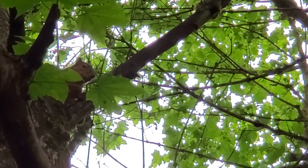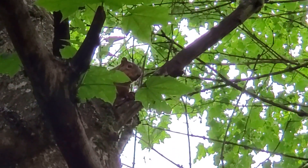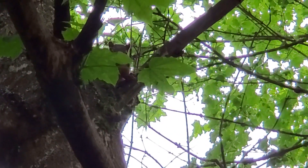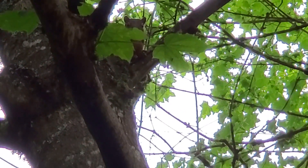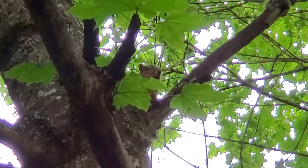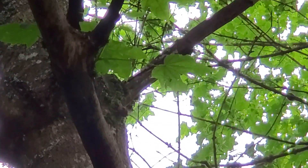Hi. Are you mad at me? I'm in your spot, huh? What, there's an acorn down here you want? There's a dog behind me? Oh, I see. Okay, well, I got things to do. Nice meeting you.